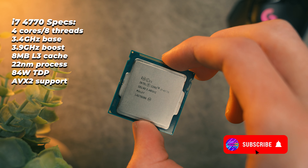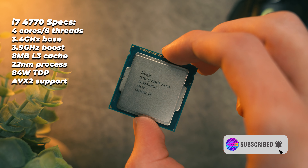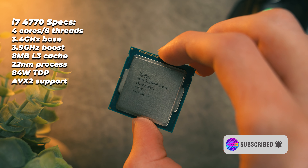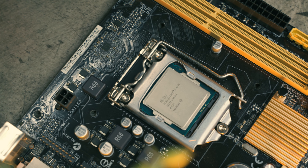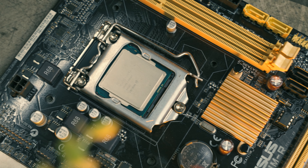The i7 4770 has four cores and eight threads which will boost up to 3.9 gigahertz, eight megabytes of L3 cache, and is built on the 22 nanometer process. The TDP rating of this processor is 85 watts but I've never seen this locked i7 go above 65 in my testing, so it is actually pretty efficient.